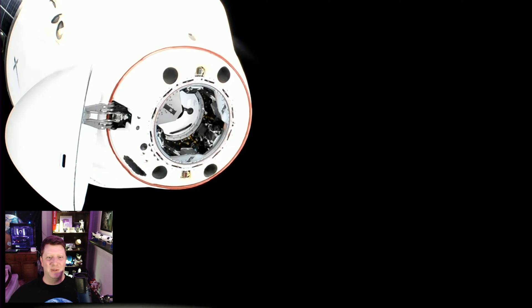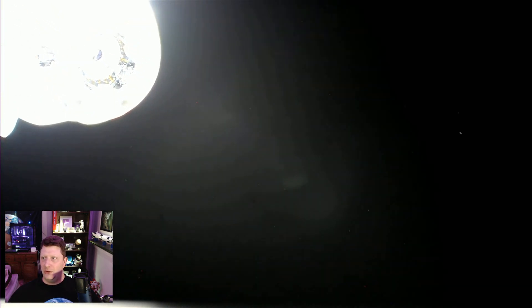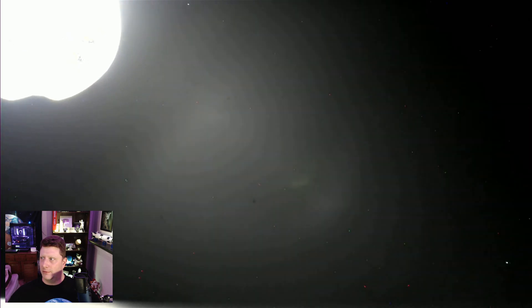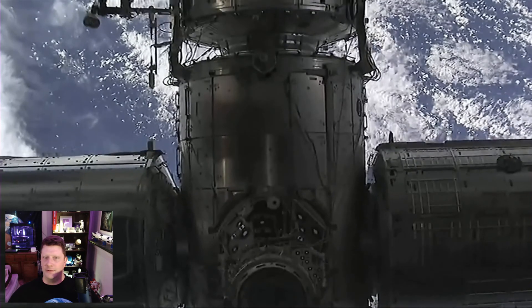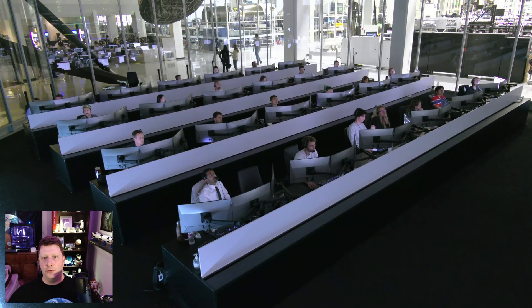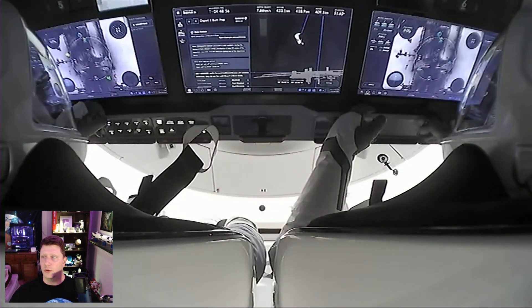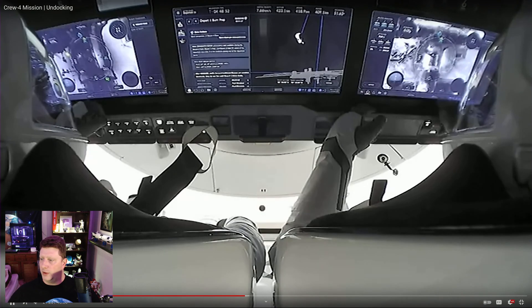A little sped up for pacing, as stuff in space usually happens rather slowly, even if they're traveling at very fast speeds. They undocked from the Node-2's zenith, or space-facing port, away from the Earth, so they got some great views of the ISS with the Earth below.